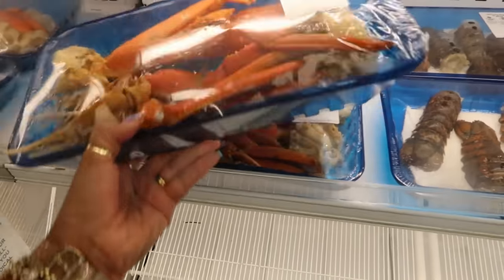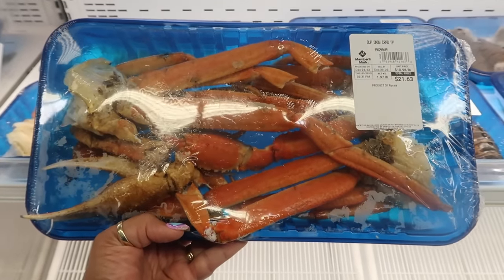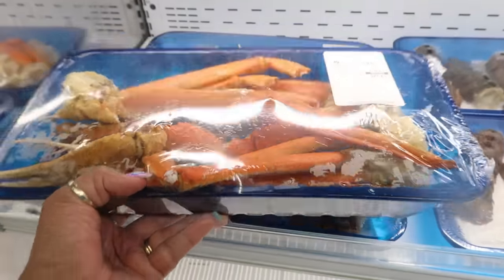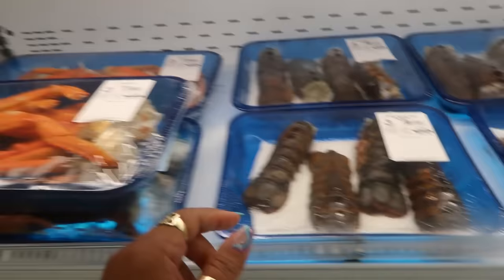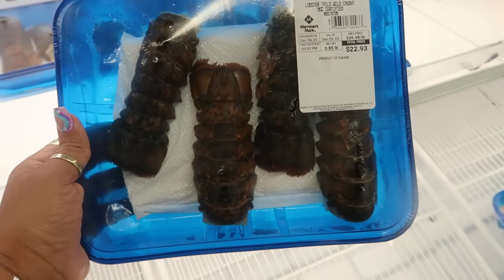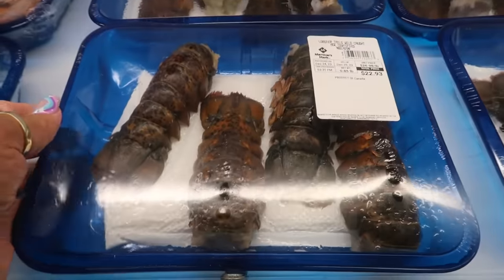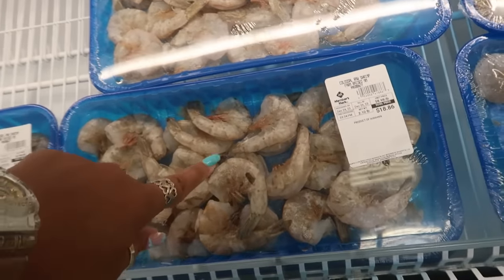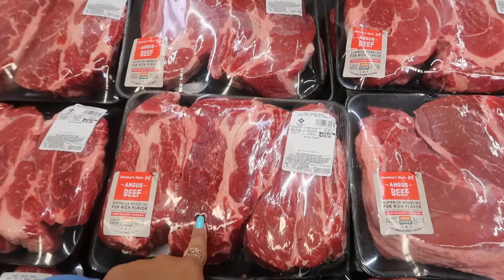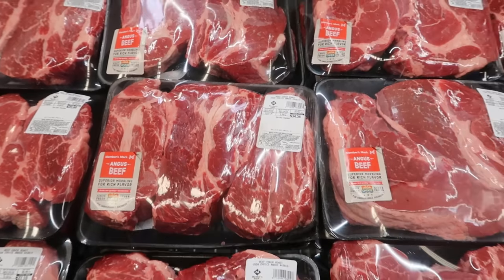There's snow crab for $21.63. They probably still have the big king crab on sale in the refrigerated section. Lobster tails are $22.93 for four — they're a little small but $22 isn't bad. Jumbo colossal shrimp for $18.86. And there's a big pack of Angus beef for $34.56 — that's a nice big pack for $35.